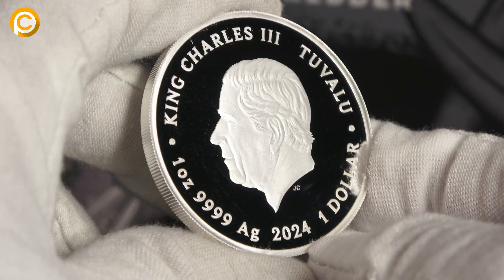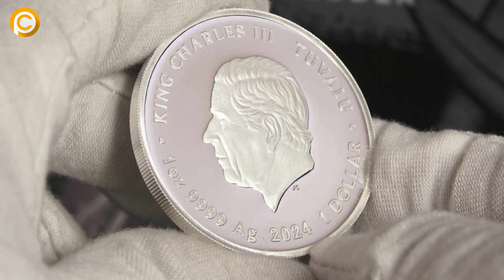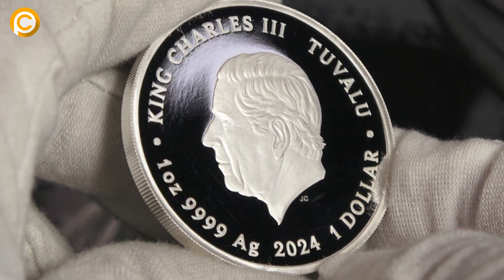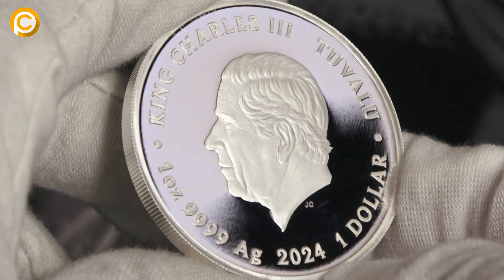On the reverse of the coins, we find the weight, the fineness, the year of issue 2024, Tuvalu — which is the issuing country — and the effigy of King Charles.